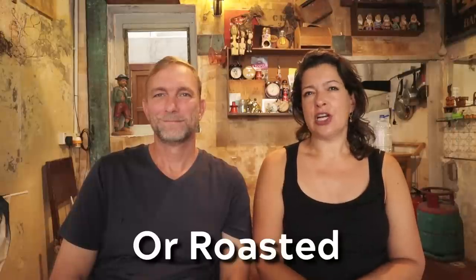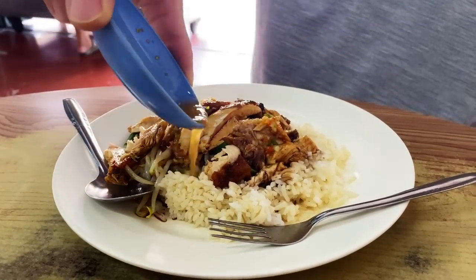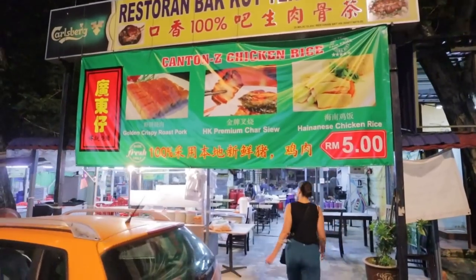Chicken rice is a quintessential Southeast Asian dish — super simple but extremely satisfying. It's made with poached chicken served alongside fragrant rice simmered in chicken broth and ginger, plus a gorgeous chili sauce that gives a depth of flavor that's really hard to beat. You'll find it from street food stalls to high-end restaurants, perfect any time of day. The best one we tried was made by our friend Ken at Canton-Z in Kuala Lumpur.